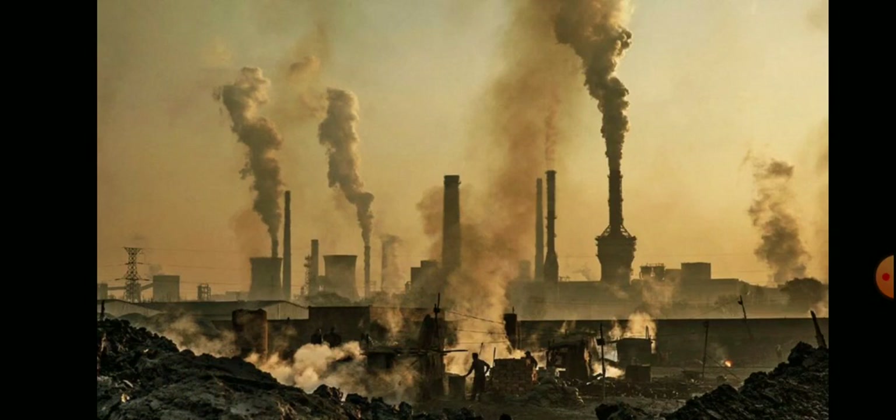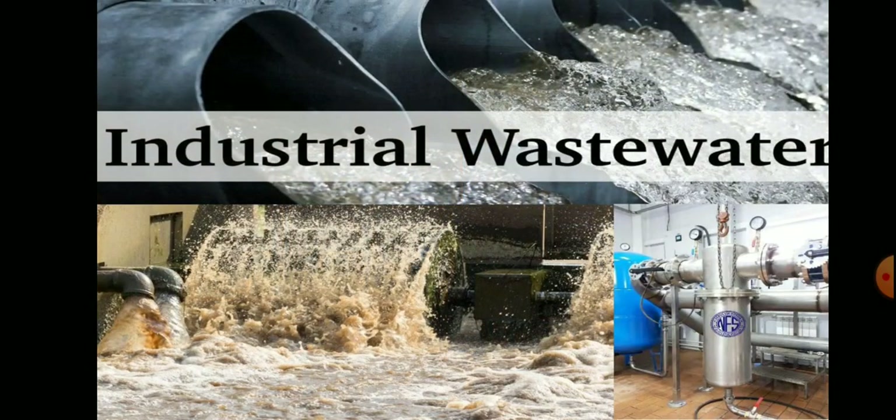Air pollution has dangerous effects on human health too. Waste water from industries which is disposed or thrown away into water bodies like lakes, rivers, etc., causes water pollution, which harms marine life too.